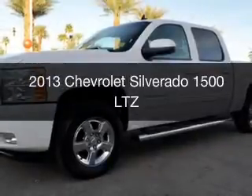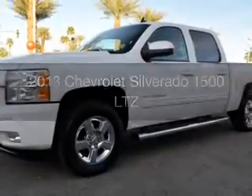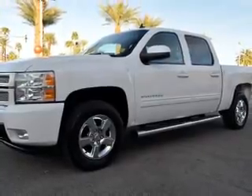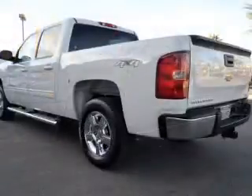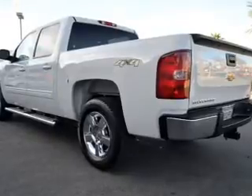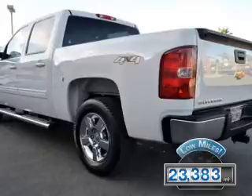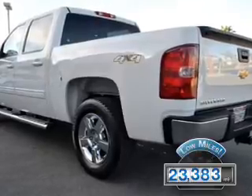This is a certified pre-owned 2013 Chevrolet Silverado 1500, powered by 4-wheel drive, a 5.3-liter 8-cylinder engine, and a 6-speed automatic transmission. With fewer than 25,000 miles, this vehicle has a long road ahead.